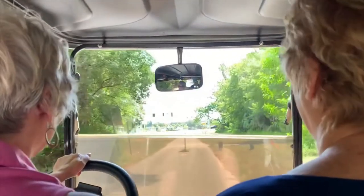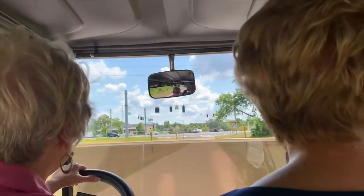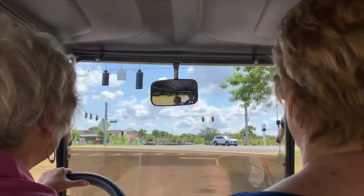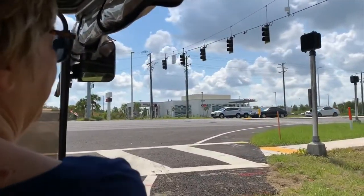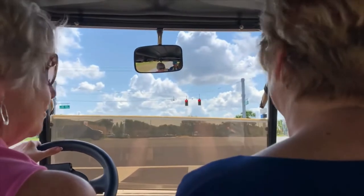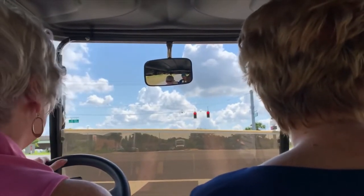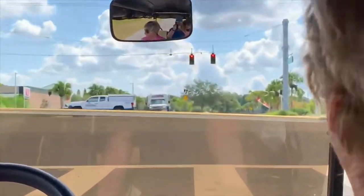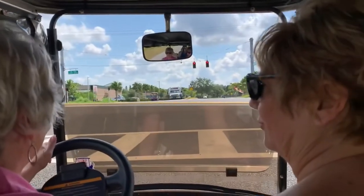Here we are coming up on the light. Over to our right are doctor's offices and all kinds of medical things — there's even an emergency ER — all accessible by golf cart. We still have to stop for red lights. It's a lot safer to cross at the light, especially in a golf cart, because most of the time the traffic is controlled.